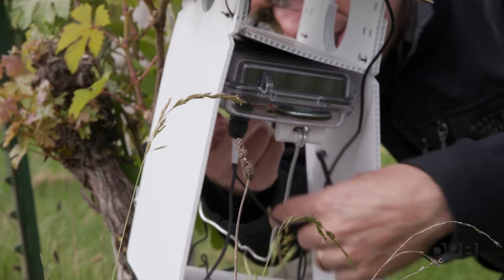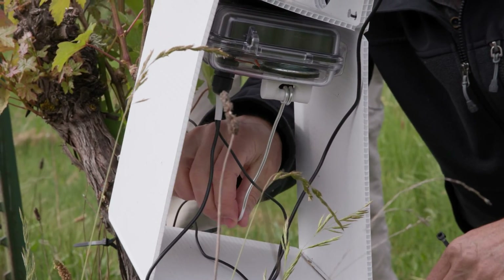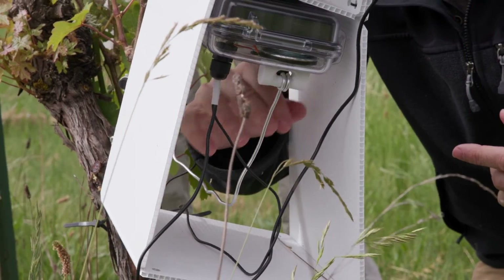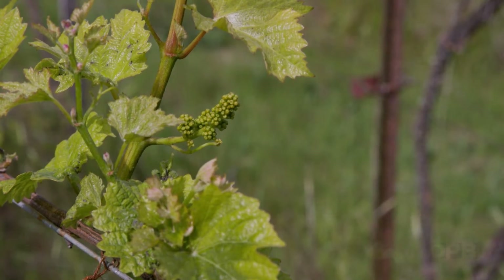Pied Piper will listen for tree hoppers, and when it hears one, the computer will send a mating signal through the wire back onto the stem. When the tree hopper feels the signal, it'll come running. Luring tree hoppers out into the open is a bigger deal than it may seem.